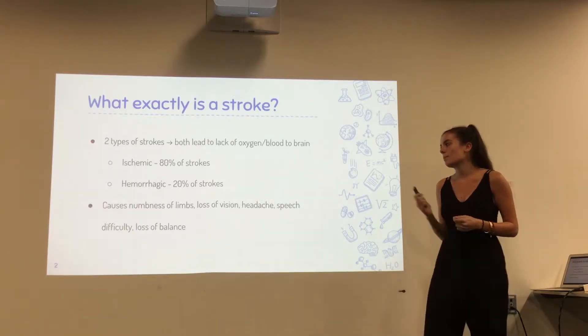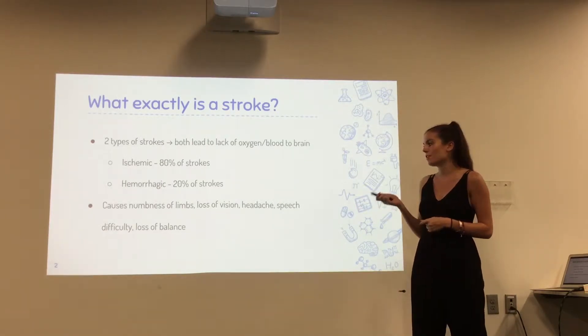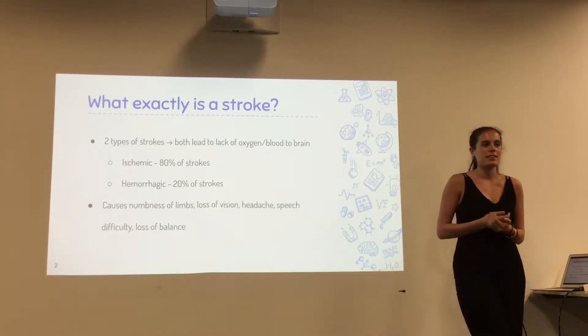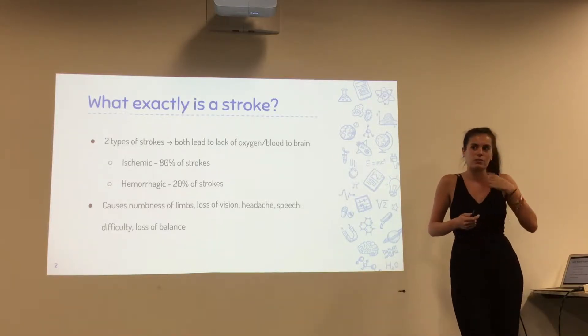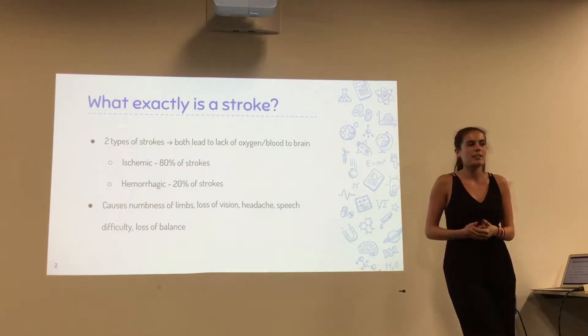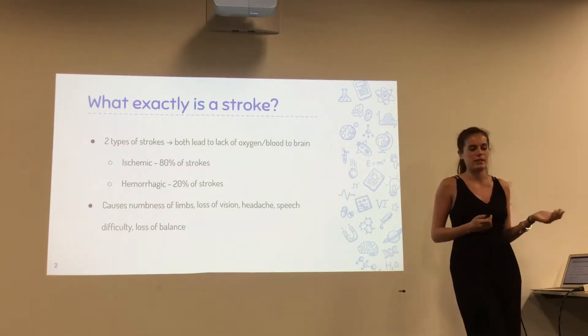The symptoms of a stroke are numbness of the limbs, loss of vision, headache, speech difficulty, and loss of balance. These are not only symptoms, but they can also continue into the aftermath of stroke in stroke survivors, and they can lead to more serious disabilities in the future.